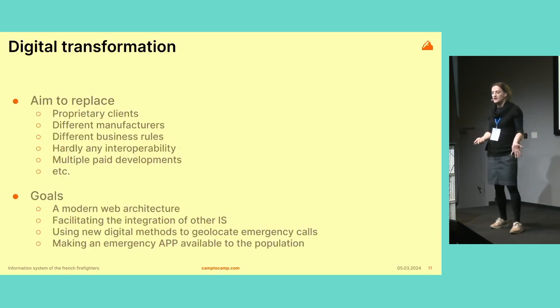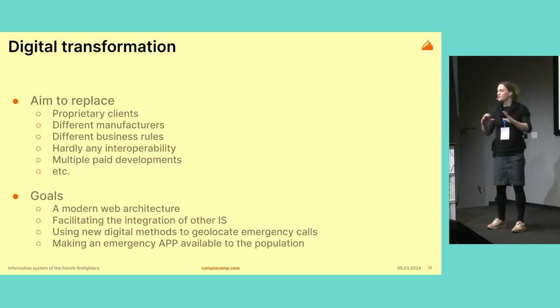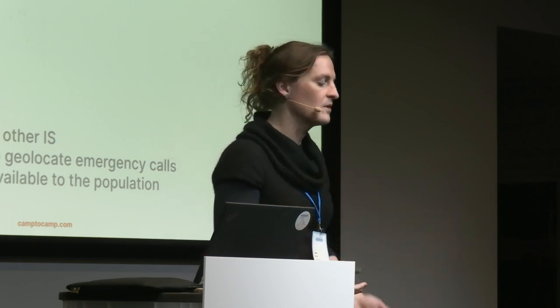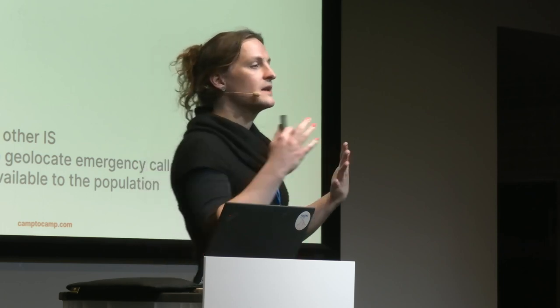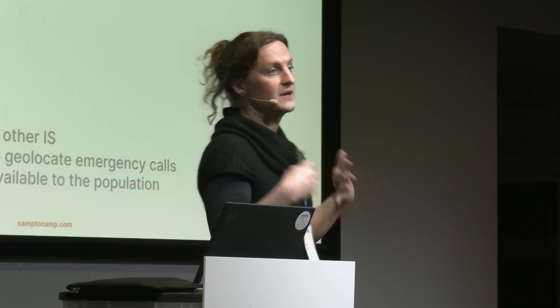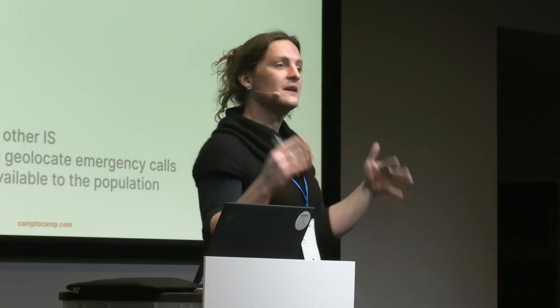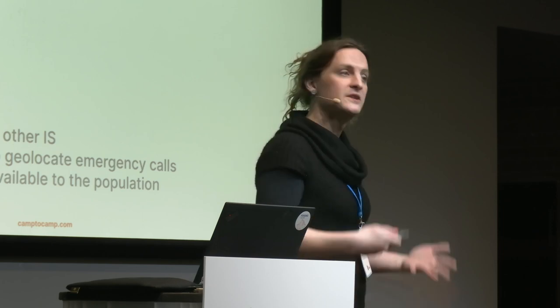In France, like probably in many other countries, emergencies were historically handled locally. Every fire department had an area of responsibility and they were handling things in their own ways, very dependent on the kind of territory — whether mostly forest, urban, seashores, etc. This means all these entities were using very different systems, very often proprietary software provided by different companies, with different business rules, different terminology, and different procedures. As a result, interoperability was abysmal across the country, and there was also a lot of redundant development costs.